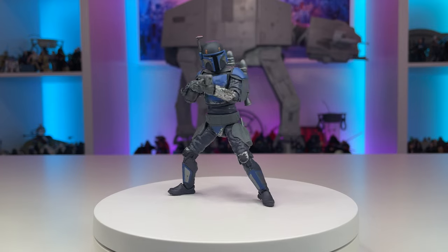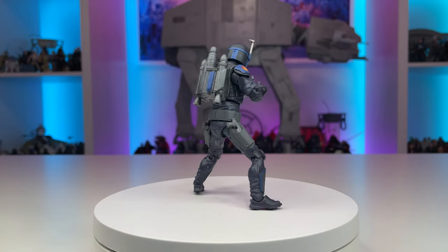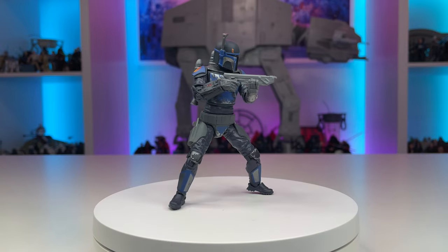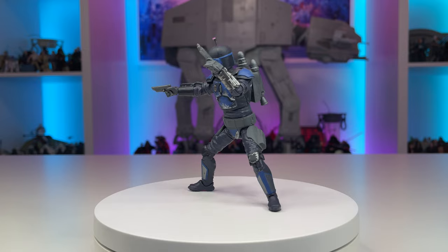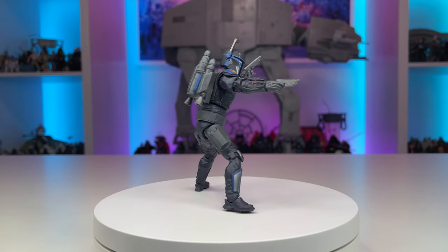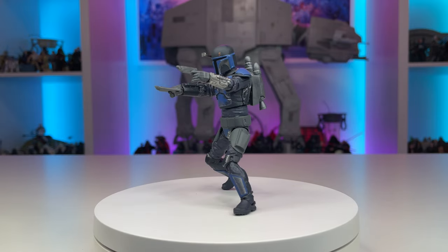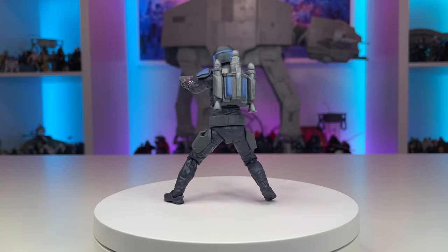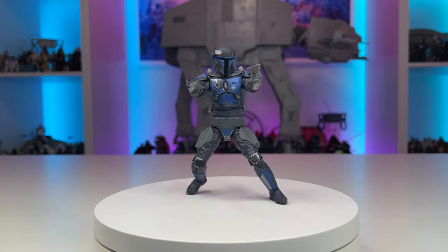Moving on, we have my favorite partial tool of the year: the Mandalorian Deathwatch Airborne Trooper from The Clone Wars. This one is probably not a surprise to fans of the channel, considering I picked up 40 of this Clone Wars character and his rivals to recreate an epic Siege of Mandalore display in my collection room. The figure itself is a work of art — wonderfully painted, fully articulated, and it also opens the door to hopefully one day see an updated Jango Fett in the vintage collection.